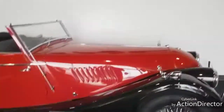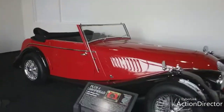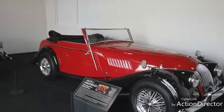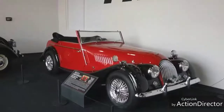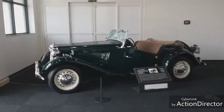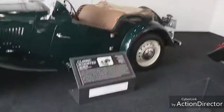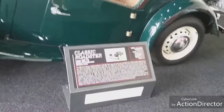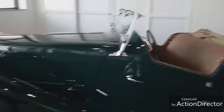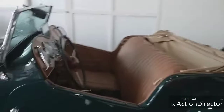This is a 1961 Morgan Plus Four Drop Head Coupe. I will admit that I do not know what a lot of these cars are - they're just some of them really unique. This is right inside the lobby - a 1952 Classic Roadster. These are just really immaculate. Let me give you a look at the dash.